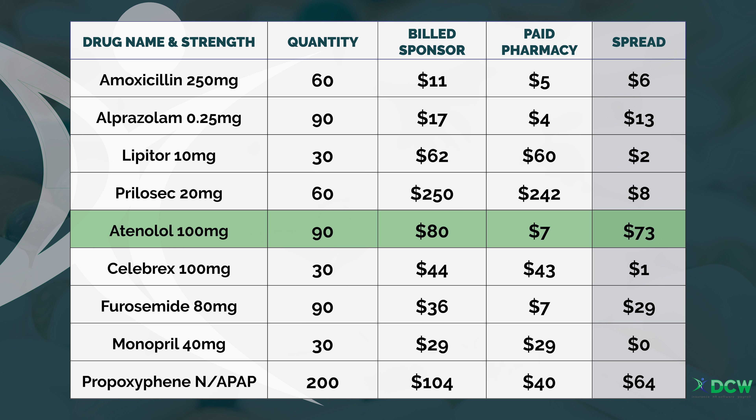Let's take a look at one of the employers from the study. Spread pricing occurs when the PBM charges the employer a higher price for the drug than the PBM reimburses the pharmacy for that same drug.